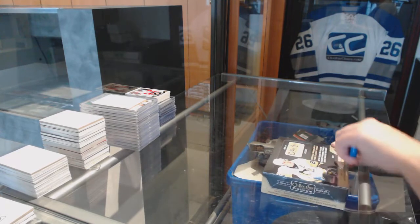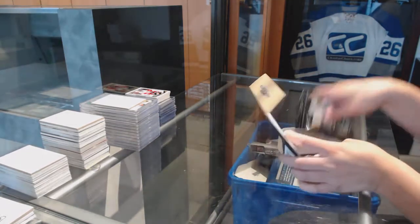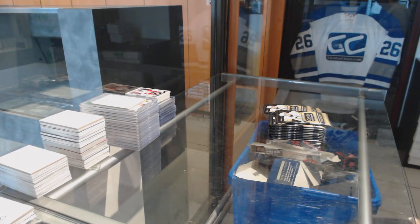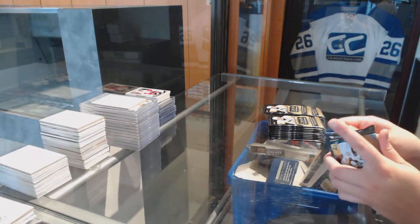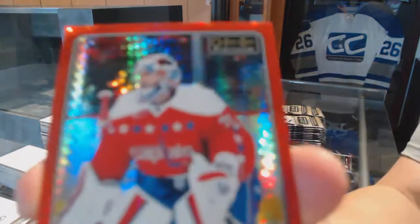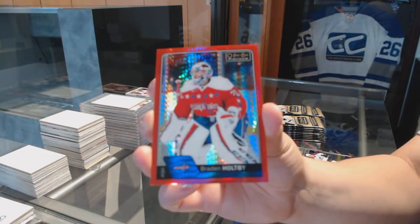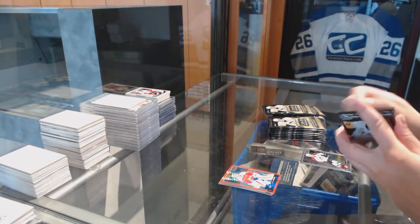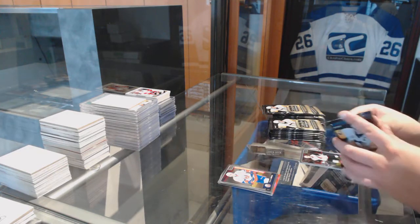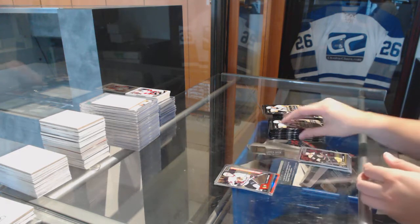We've got Platinum now. Best of luck, guys. Christian Dvorak Rookie for the Arizona Coyotes, and numbered 199 Red Prism for the Washington Capitals, Braden Holpe. NHL Logo Crest of John Tavares for the Islanders, and a Matthew Barswell Rookie for the Islanders. Gustav Forslund for the Chicago Blackhawks Rookie.